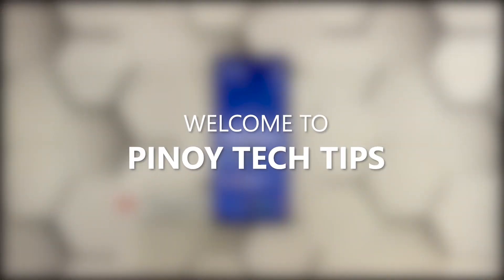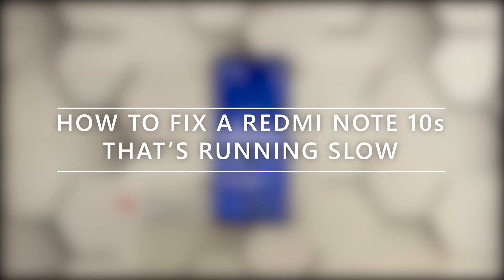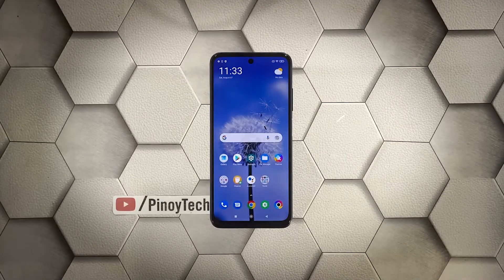Hey guys, welcome to our channel. In this video we will show you how to fix your Redmi Note 10s that's running very slow. Performance issues like lags, freezes, and sluggishness may occur every now and then, but just like any other issues of its kind, it's often fixable. You just have to do some procedures to make your device work perfectly again, and that's what we're going to do here.